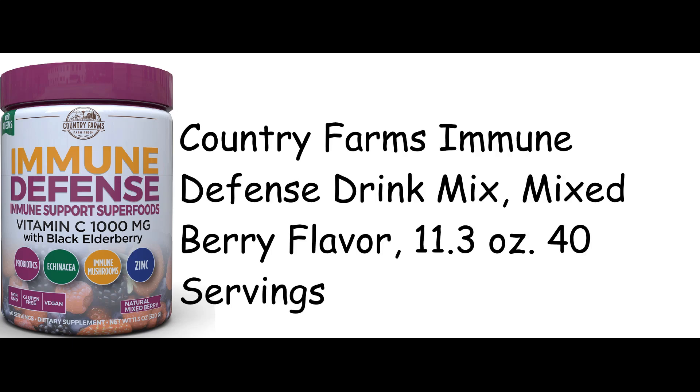Country Farms Immune Defense Drink Mix, Mixed Berry Flavor, 11.3 oz, 40 servings.